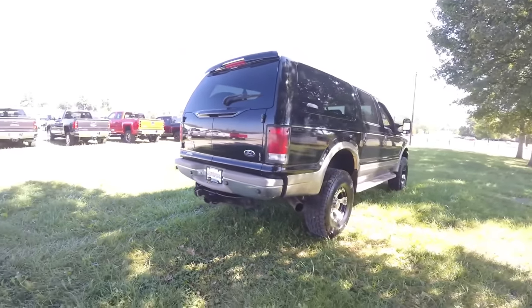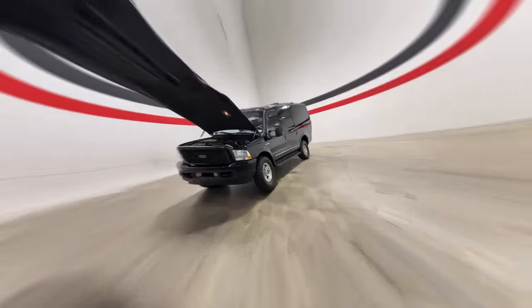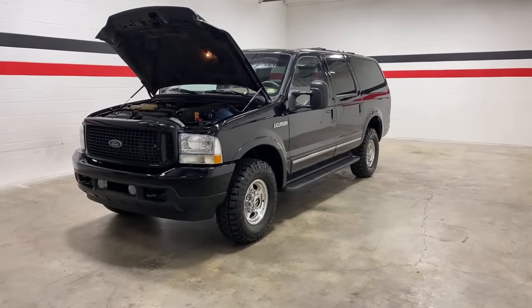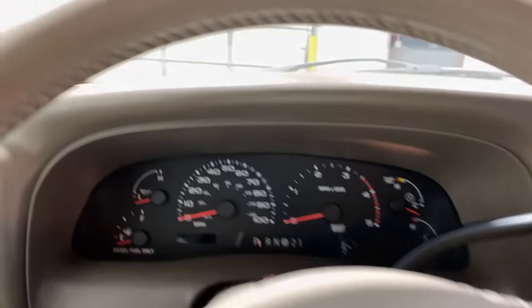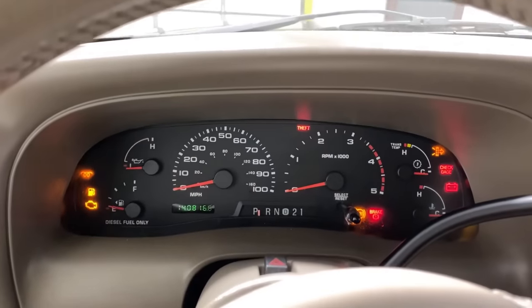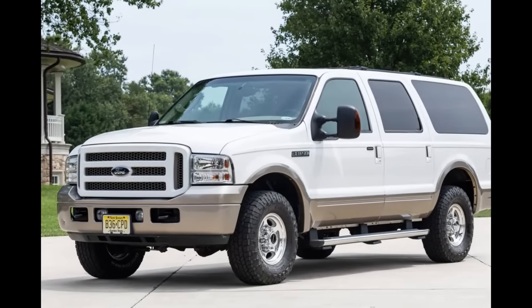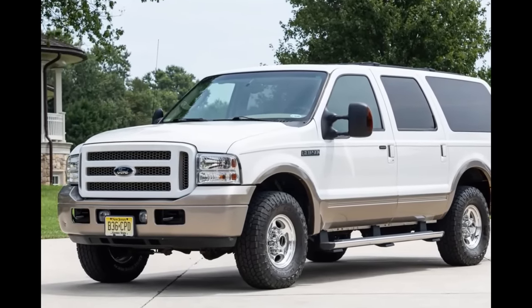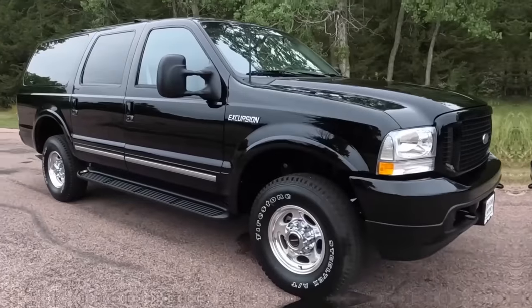My younger brother purchased a 2002 Excursion brand new, and I remember him telling me that the instrument panel was updated that year, receiving the digital odometer and transmission temperature gauge. In 2005, the egg-crate grille was replaced by the four-bar grille used on the Super Duty trucks.